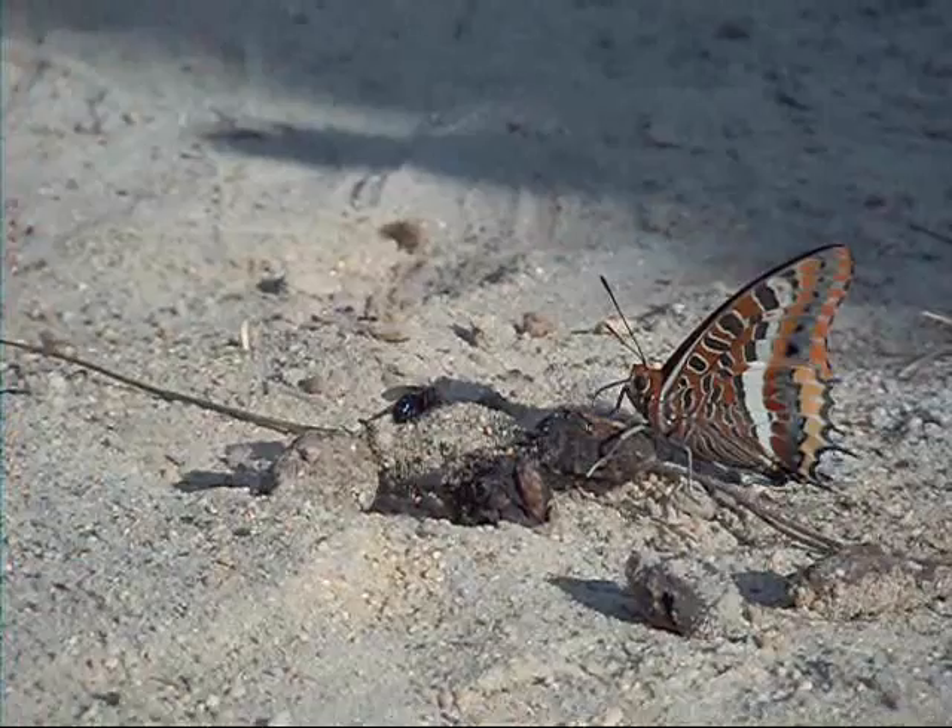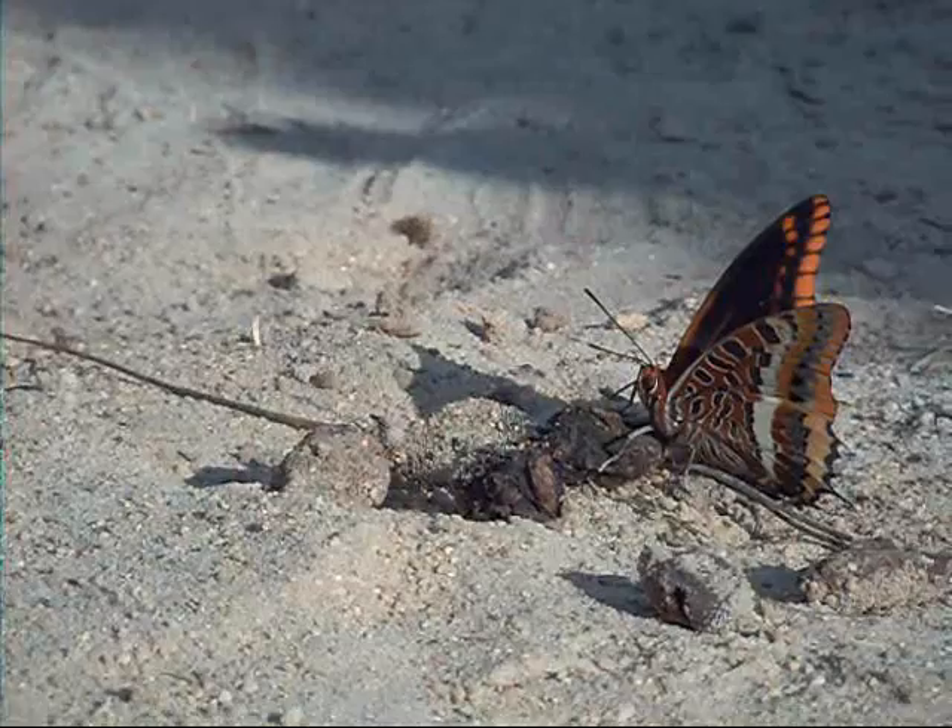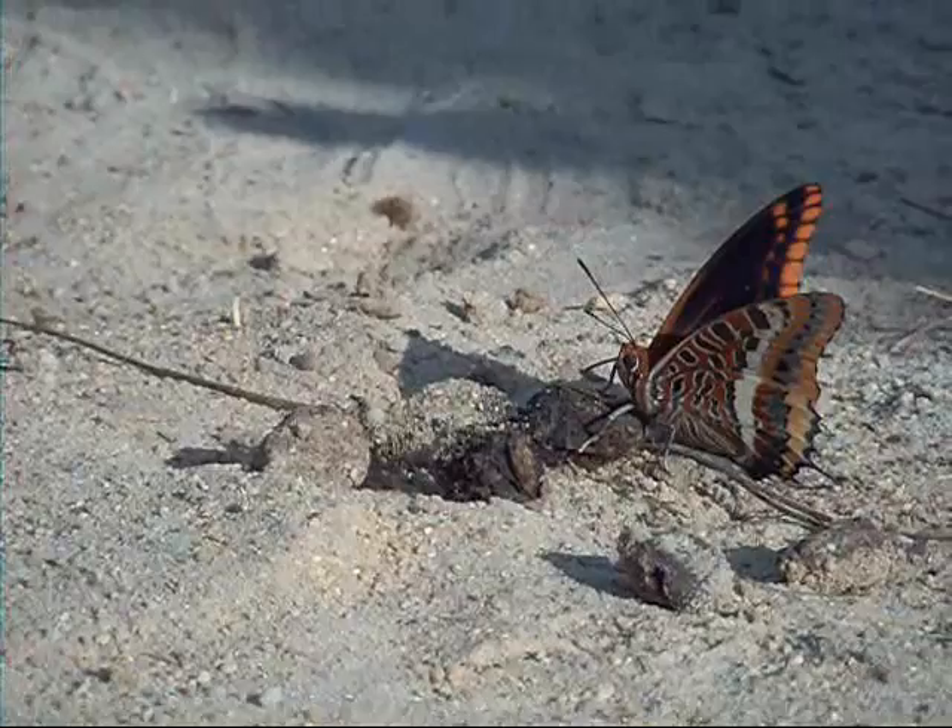Da sind also nun zwei Nahrungskonkurrenten. Ein unbotmäßiger Brummer wird aber doch vertrieben. 'Lasst mich mal hier in Ruhe – das ist mein Häufchen!'